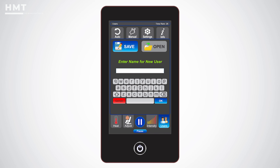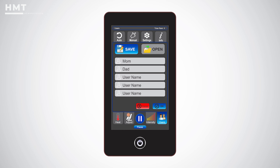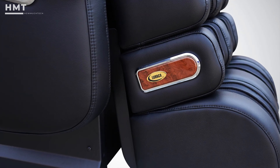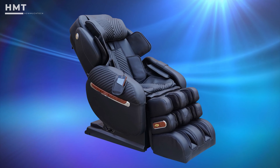The Luraco Y9 supports up to 5 user profiles, making it ideal for families or multiple users. Its medical-grade quality, durable construction, and innovative design make it one of the most advanced and sought-after massage chairs on the market.